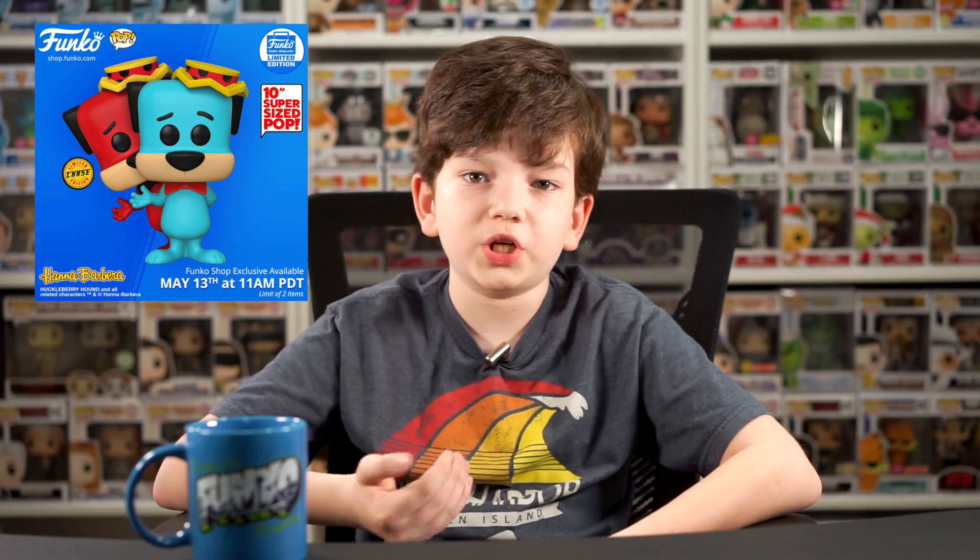First thing: Rat Fink Gray - they made him a Funko Shop exclusive, it's a pretty cool one. And then they made Huckleberry Hound 10-inch with a chase, also exclusive to the Funko Shop.